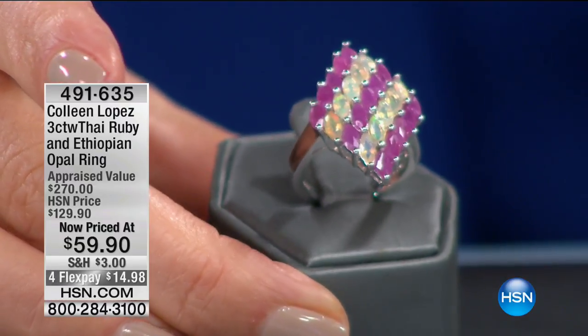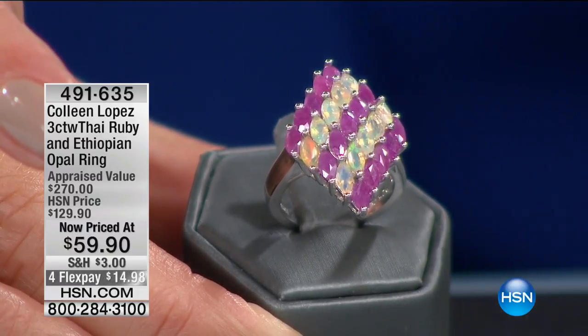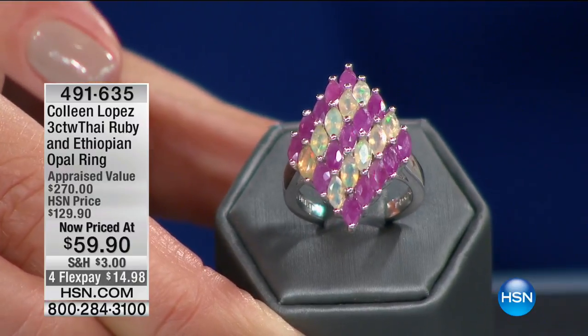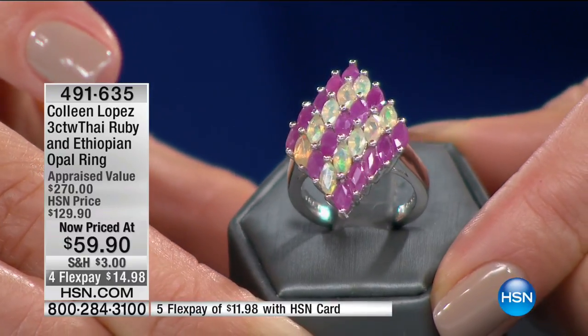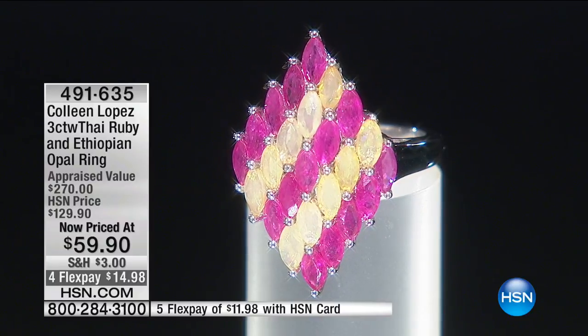I love the diamond design and the alternating rows of rubies with Ethiopian opal — this is an unusual combination. You don't usually see Ethiopian opals with rubies. I want to emphasize these are real rubies — a rare find. Over two carats just in that Thai ruby. Those are five by three marquee shapes — that elongated oval shape with a little pointed tip. Fabulous, glamorous, gorgeous. Then you have two rows of the Ethiopian opal, nearly a carat in Ethiopian opal. It's set in solid sterling silver, sizes 5 through 10, and it's only $59.90.